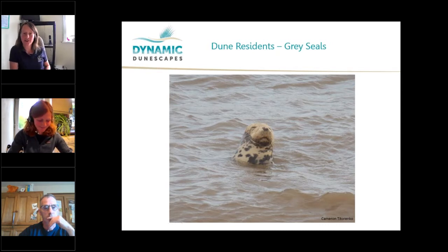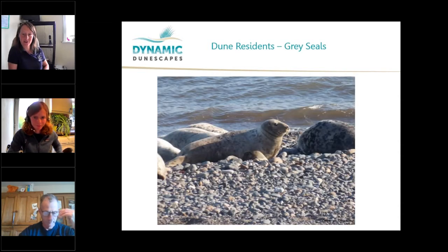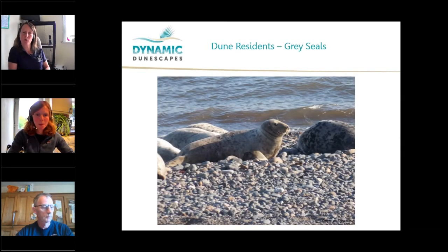Looking at grey seals, which is the species that uses the sandy beaches at South Walney, the UK has about a third of the world's population of grey seals — about 120,000 grey seals in British waters. That's up from 500 in the early 1900s, which really highlights the benefit of protecting species and stopping hunting. Here at South Walney, we've got a haul-out, a rest site for this species. They're present throughout the year, but it is in autumn when things start to get really interesting.